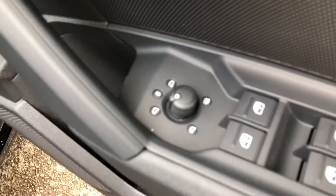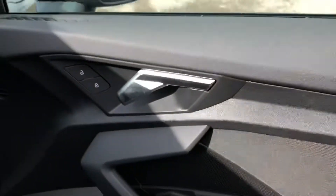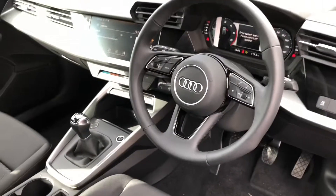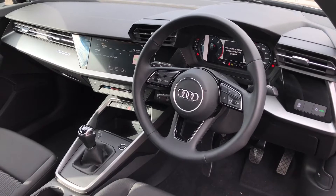Moving into the front now, you can see we have a small dial which electronically adjusts the wing mirrors. We get some nice contrasting silver door handles, and the driver gets a very nice three-spoke multifunction steering wheel, which also controls the display in front of the driver.